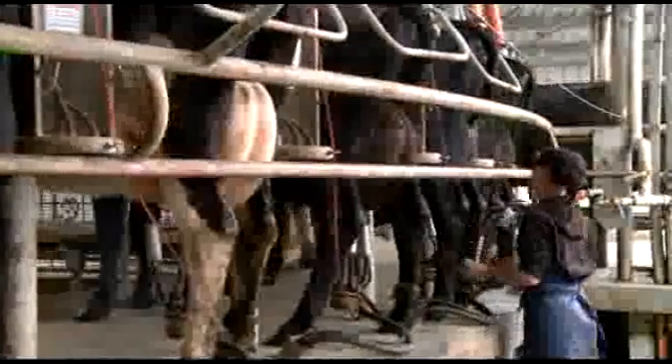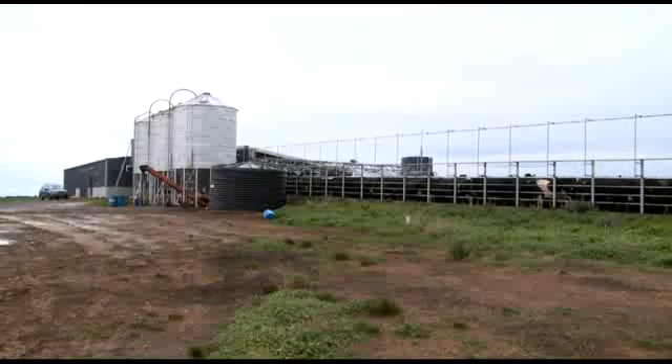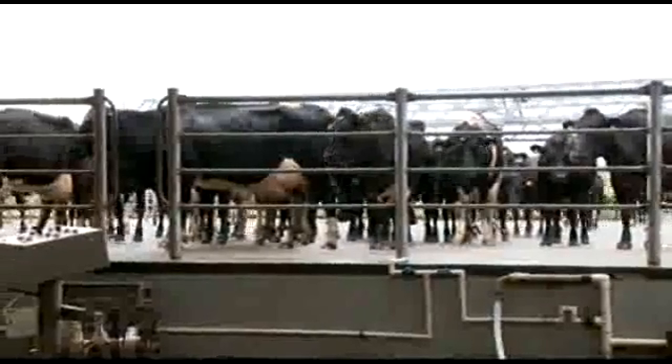The dairy is a 60-unit rotary, serviced by a main yard capable of holding 700 head and ancillary yards for the handling and exiting of stock. From the outset, Bruce had an eventual expansion of cow numbers in mind.